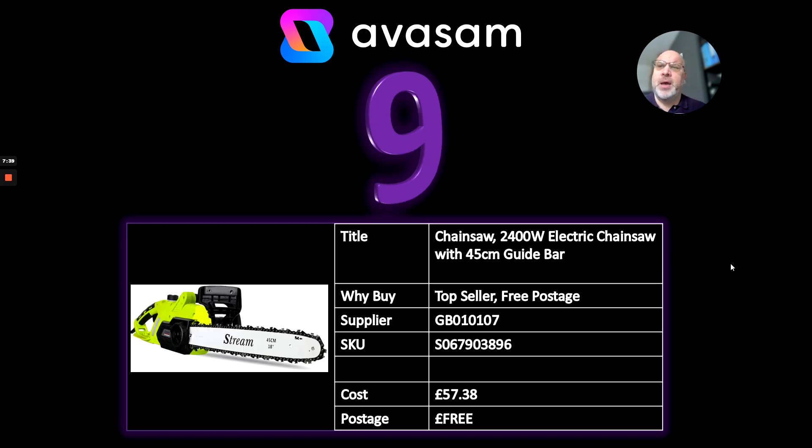At number 9: supplier 107, a chainsaw at 2,400 watts. I've seen these at £99 and above, so you should be able to make some margin. Now's the right time — people will be looking at heavily pruning back their gardens ready for summer. Please remember to also source the PPE that goes with chainsaws: chainsaw oil, gloves, ear defenders, and head protector. I think we've got an all-in-one system on the catalogue as well. £57.38 with free postage — you should be able to make some good margin on that.